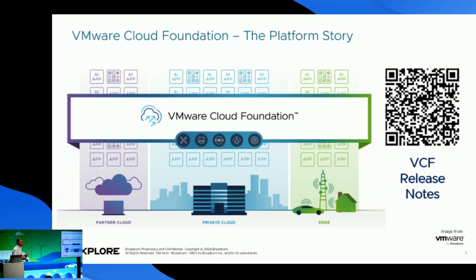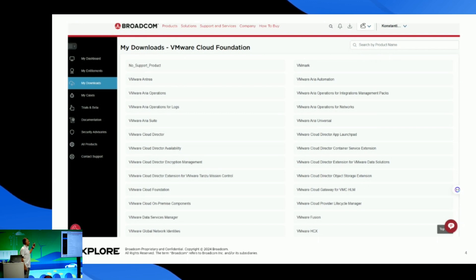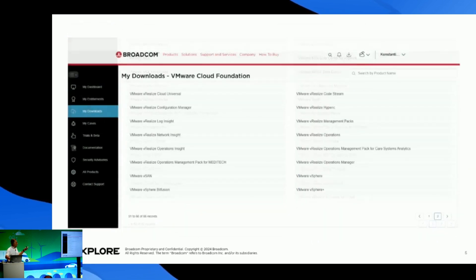With VCF we can separate our workloads into management and application respectively. This is where VMware products work better together and can give us the benefits of both public cloud and private cloud, while keeping our data secure and applications running. At VMware downloads on Broadcom's site, there are 66 downloads, and all those products are for managing our private and public cloud.